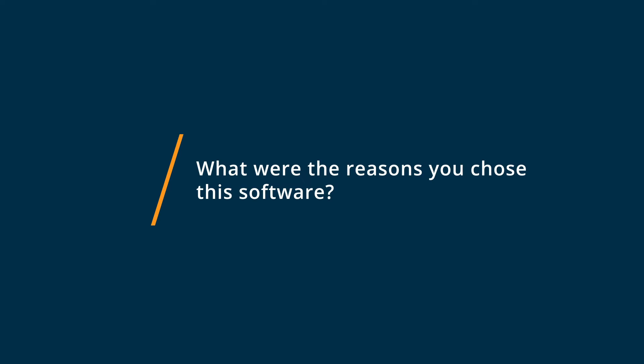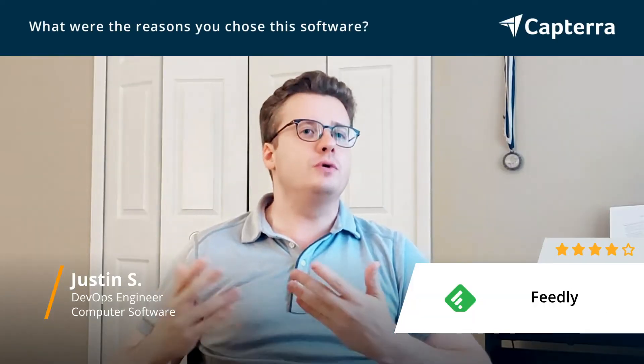We chose Feedly because we wanted something that had advanced capabilities to sift and sort through knowledge. And Feedly is really the only game in town for that, and it does it pretty well for the most part.